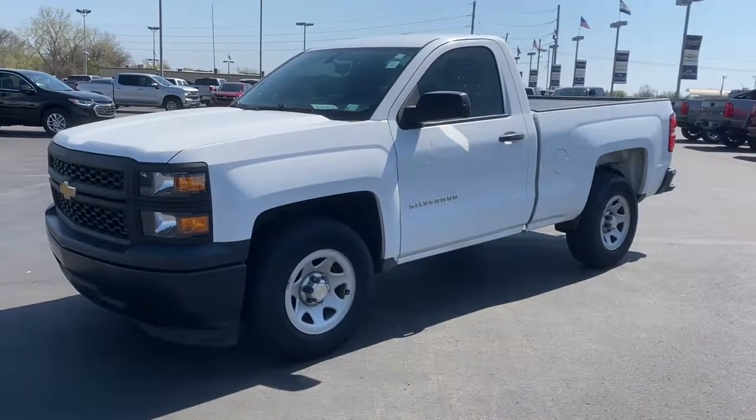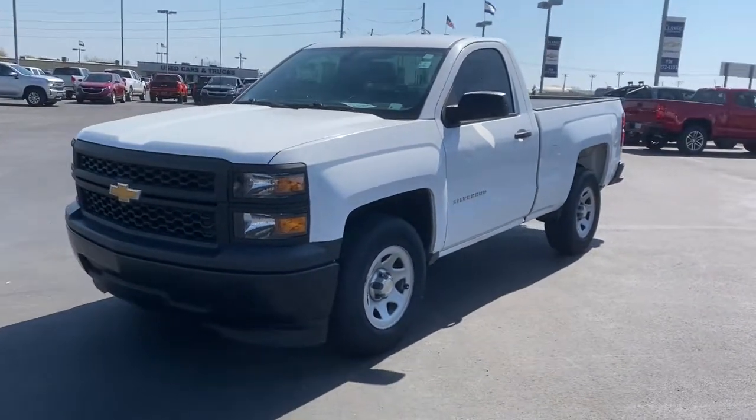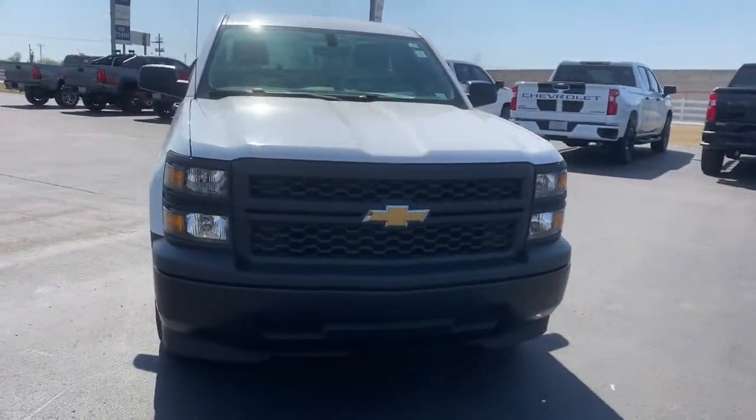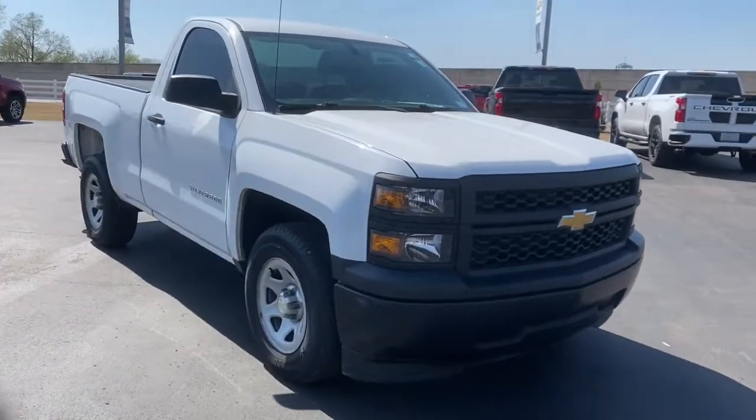Get acquainted with the 2014 Chevrolet Silverado 1500. This vehicle still has fewer than 60,000 miles on the clock, so it won't last long.